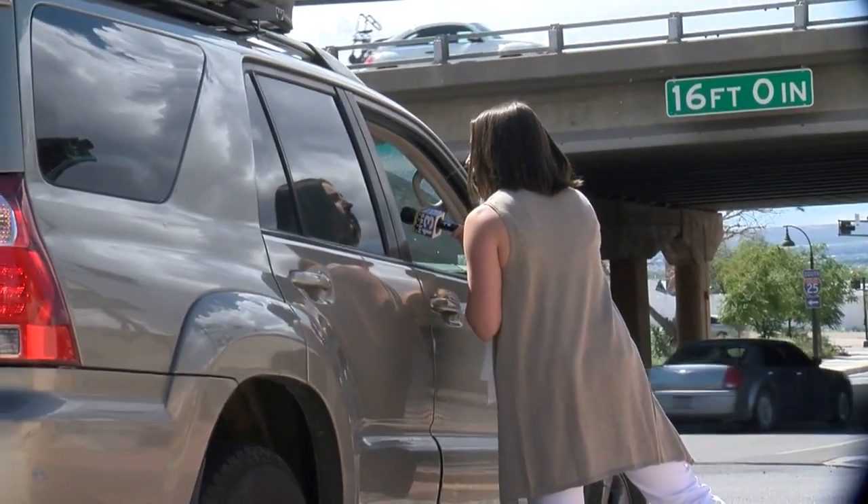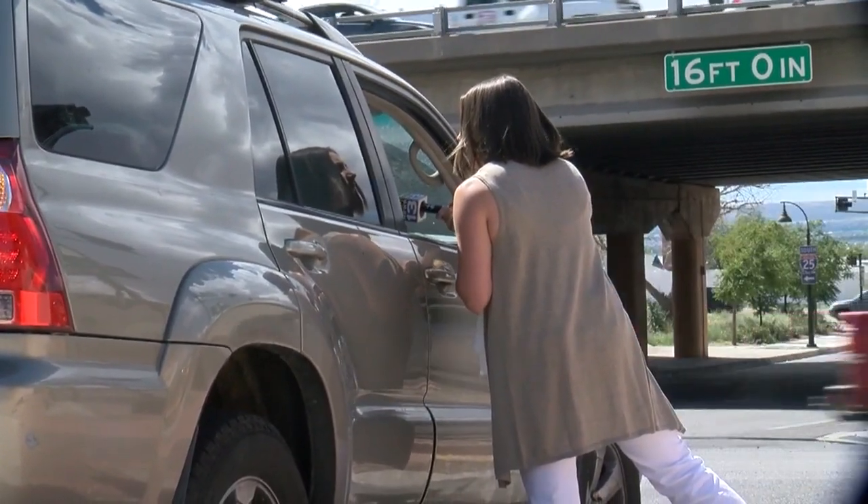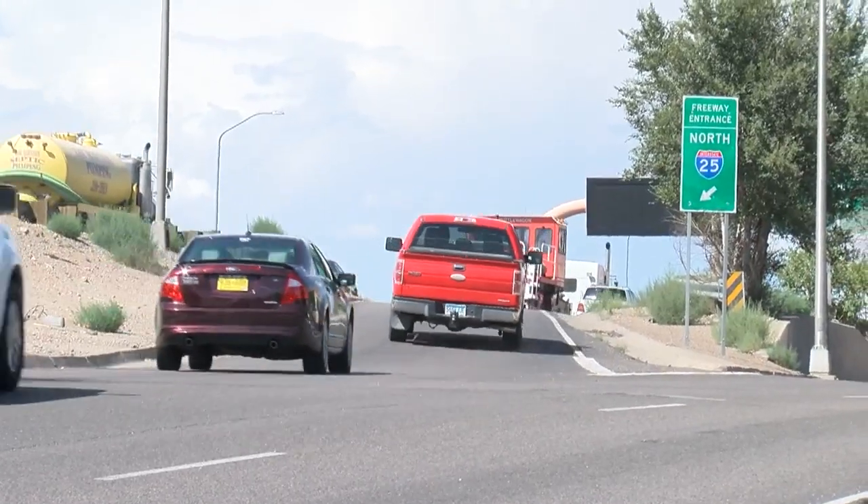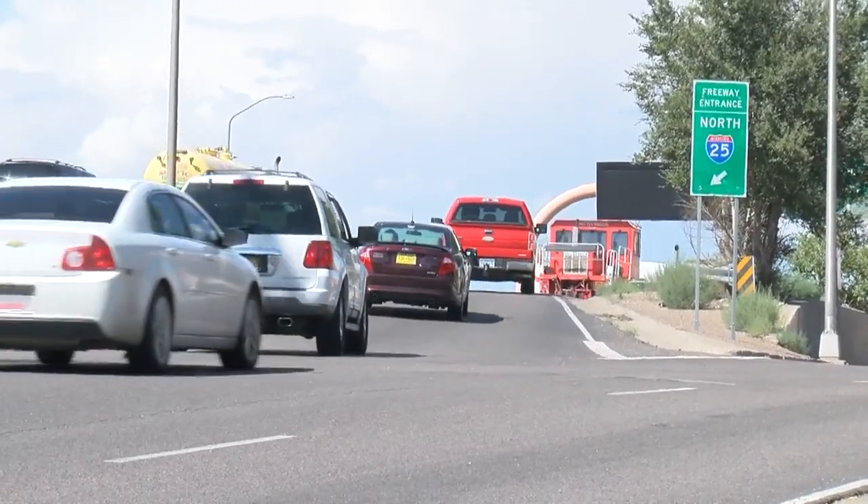What do you think of the on-ramp right here? I was just thinking it gets kind of backed up really easily. It's really bad — it's way too short.